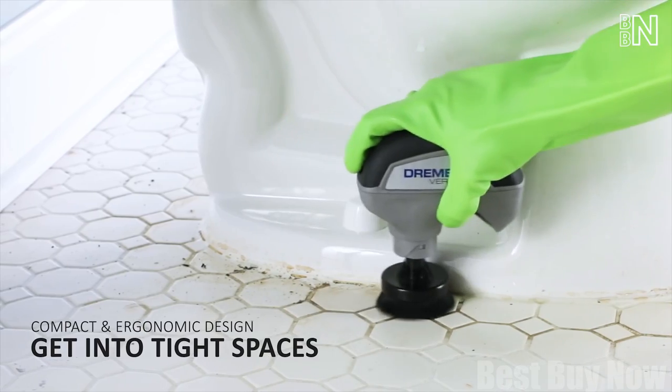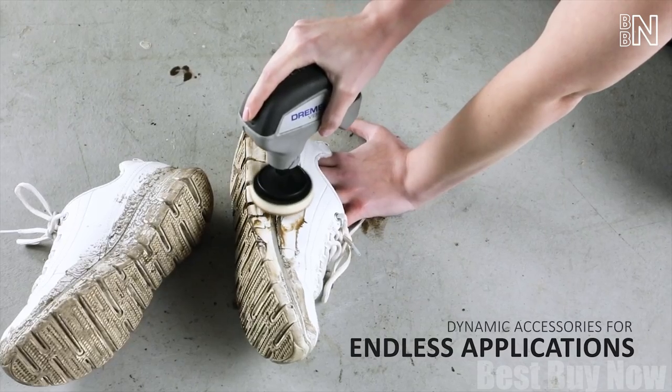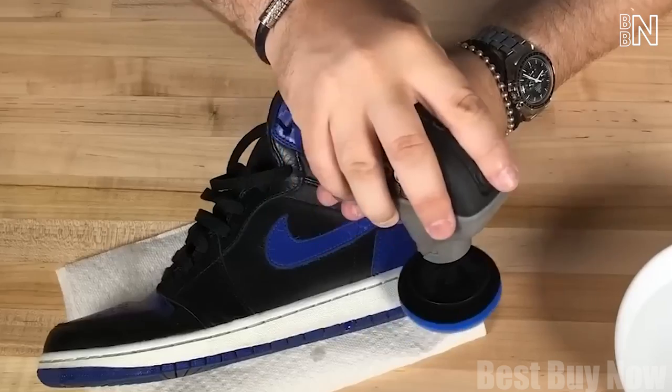Aside from that, it's easy to use with one hand — left or right, whatever. Once your task is complete, just plug the device into the micro-USB adapter to recharge it.